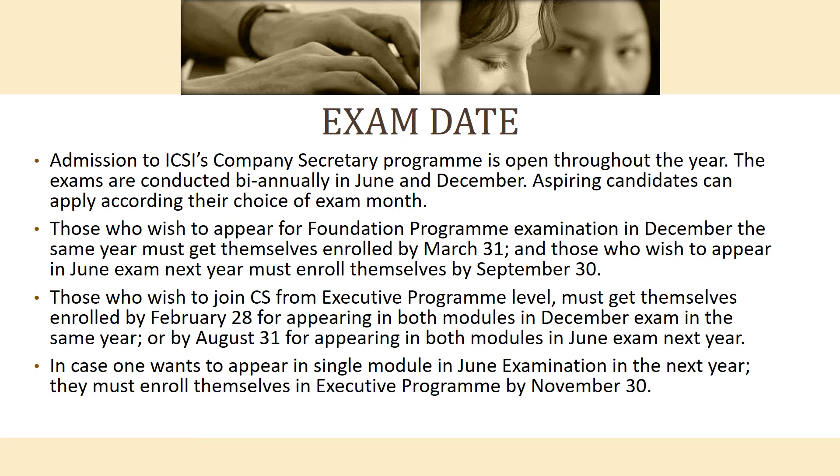For the Foundation Program appearing in December, candidates need to enroll by March 31st. For appearing in June, enrollment must be done by September 30th. Those joining CS at the Executive Program level need to enroll by March 28th to appear in both modules in December the same year, or by August 31st to appear in both modules in June the following year.